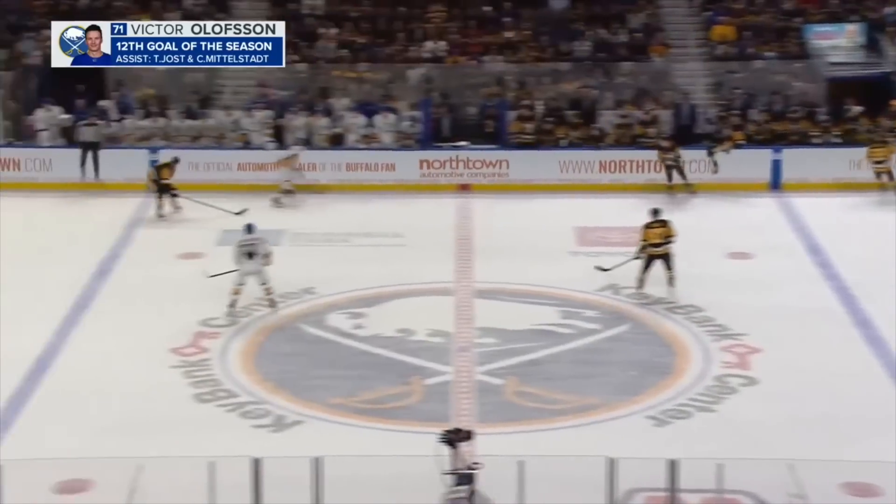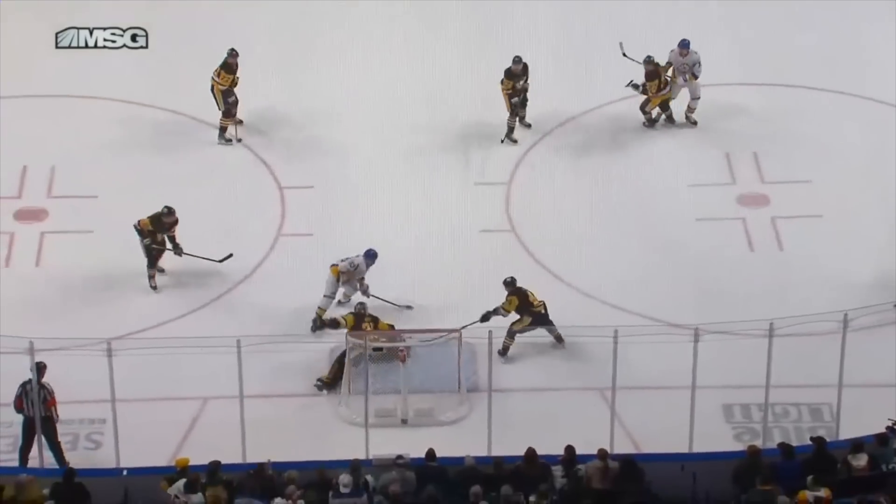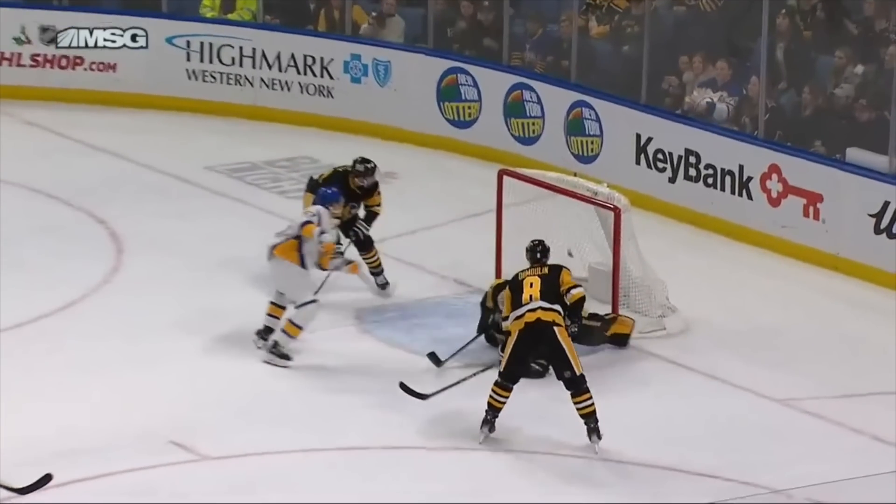It wouldn't take much more than a minute, and on another nice entry by the Sabres, Thompson feeds a wide-open Skinner in front of the net, who has seemingly all the time in the world and just outwits Jarry to put home his 13th of the year.